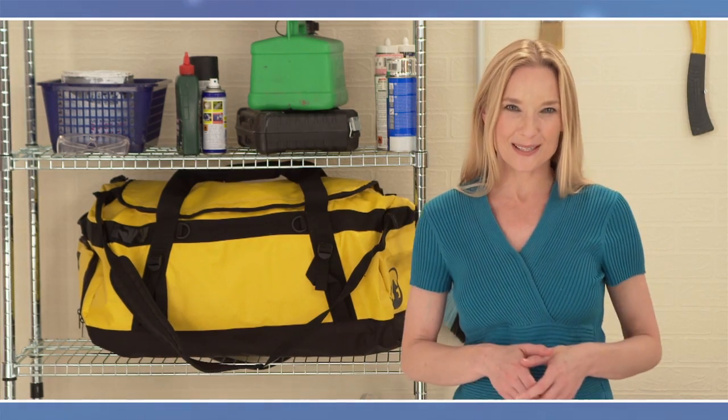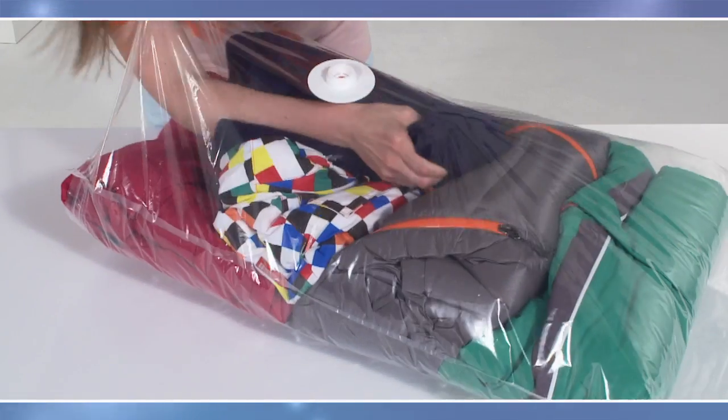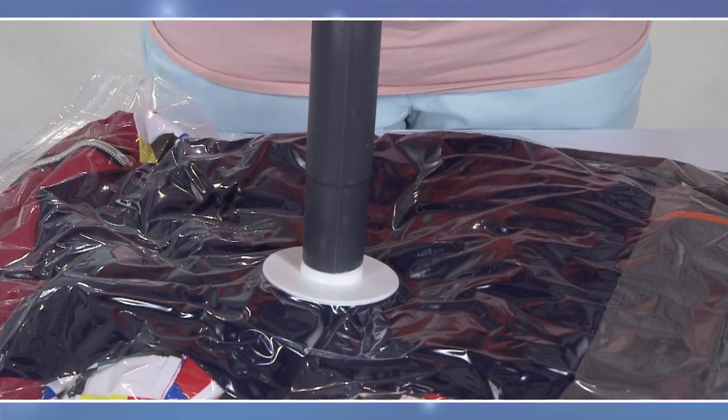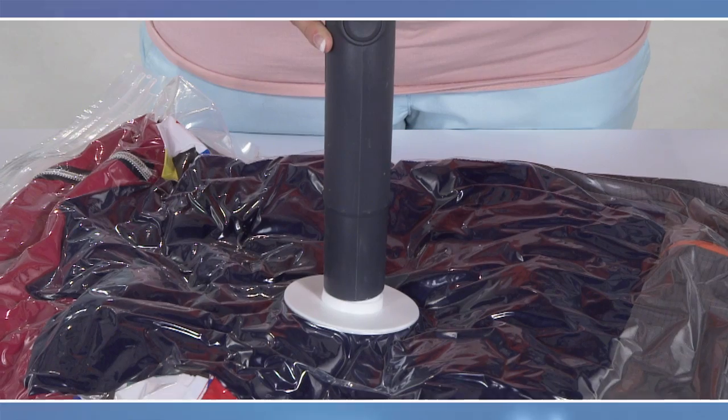And here's one last tip from our genius space makers: when packing away your windproof mountain gear, make sure you put a sweater or fleece next to the one-way valve. It makes vacuuming out the air so much easier.